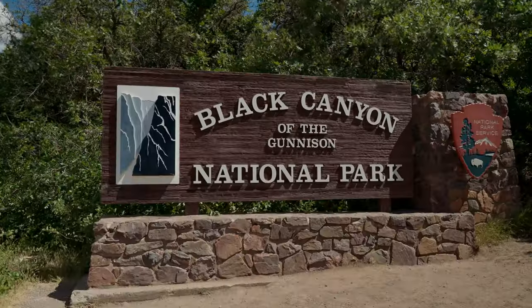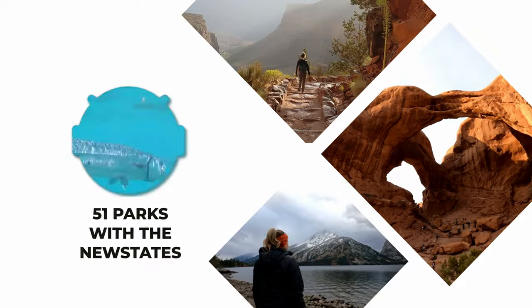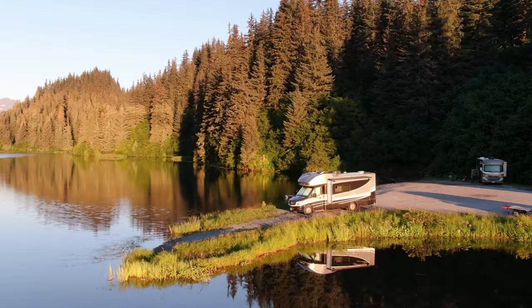We're celebrating our 25th park in one of the newest national parks, Black Canyon of the Gunnison. Find out why this hidden gem should be a must-do when you're in western Colorado. Welcome to 51 Parks with the New States. We're Howard and Caitlin and we're on a mission to visit all the U.S. national parks in the lower 48 in our Winnebago RV.